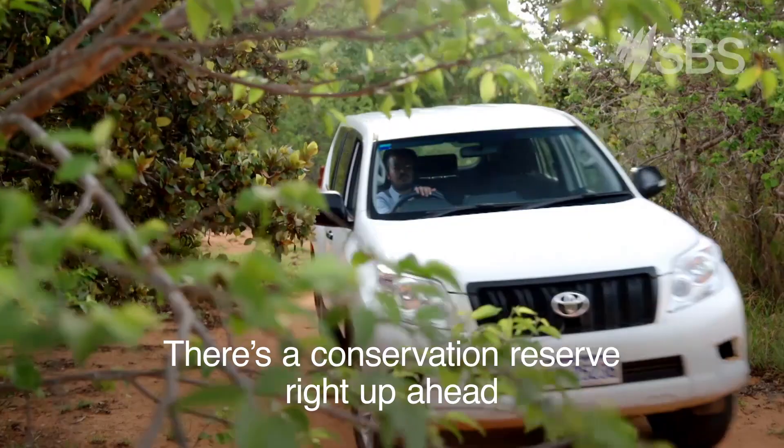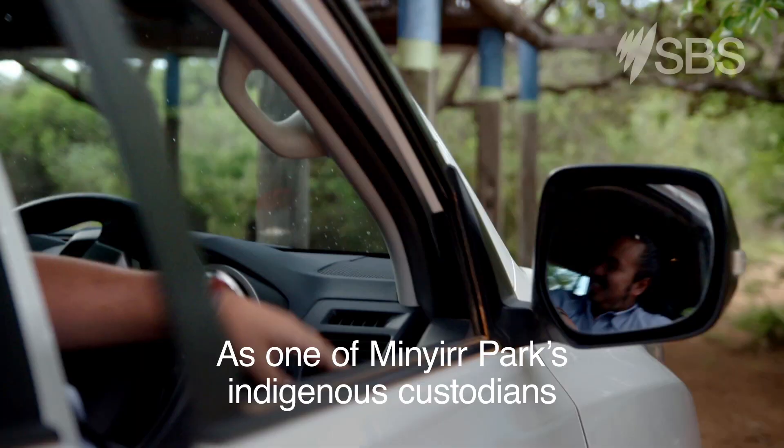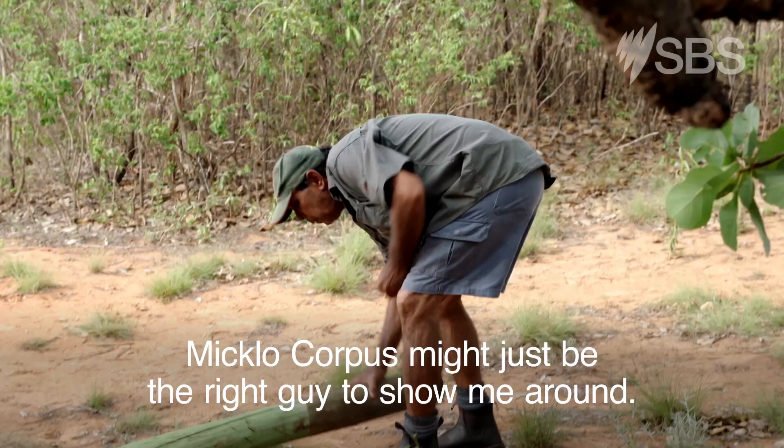There's a conservation reserve right up ahead and I want to see if I can get my hands on some native foods. As one of Minya Park's indigenous custodians, Miklo Corpus might just be the right guy to show me around.